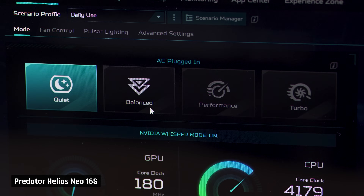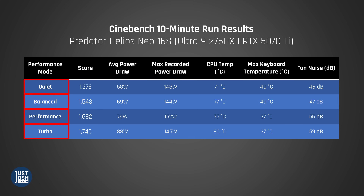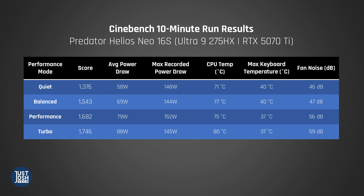It's time to delve into performance. The first thing we always do is look at the various performance modes, starting with Cinebench. We tested all four stock performance modes available in Acer's Predator Sense — unlike other laptops, there is no manual mode available here. Performance does get better in each mode. The Helios Neo 16S performs decently well in its quiet mode and keeps the CPU coolest there, but the keyboard gets a bit warm with lower fan speeds. When used on its highest Turbo mode, the keyboard stays cooler and it performs better, but the fan noise gets really loud.